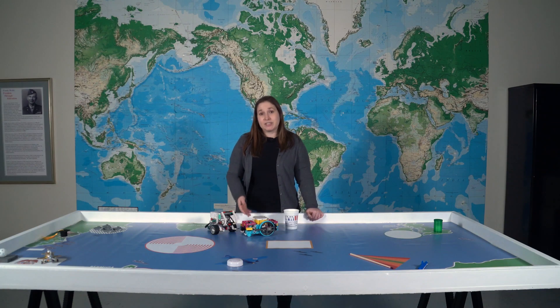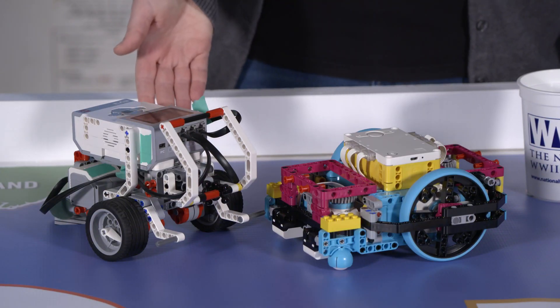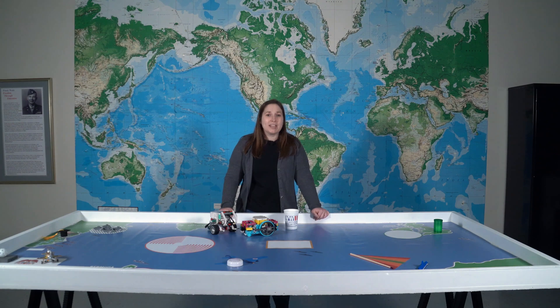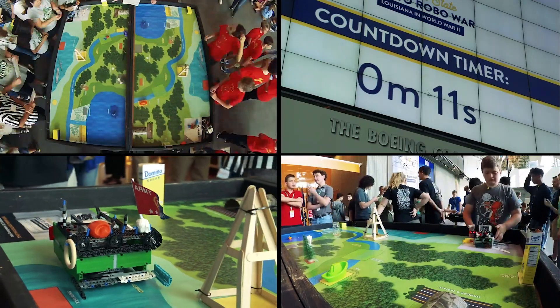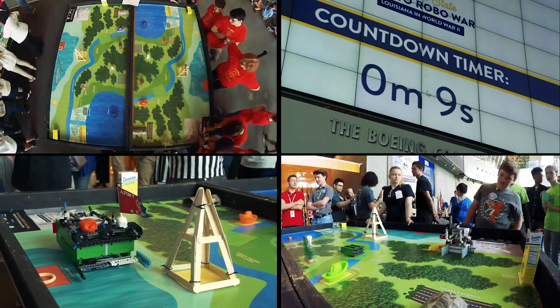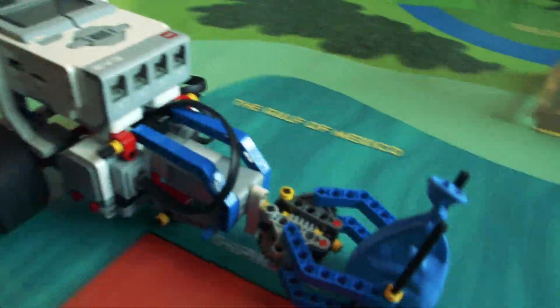This year, teams can use either the Spike Prime or the Mindstorm EV3 robot. The robot game is 2 minutes and 30 seconds long. During this time, teams will try to complete as many mission objectives as possible. The goal is to have the most points at the end of the game.